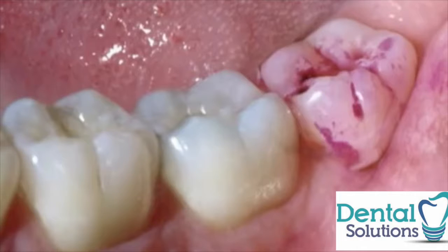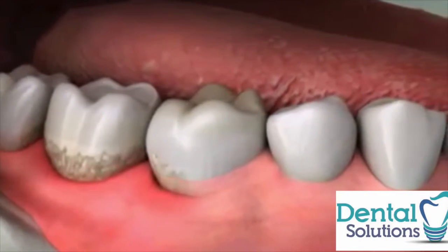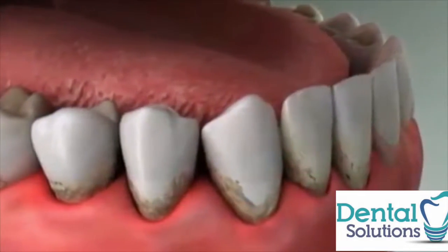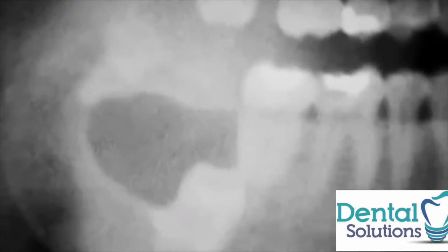This happens because wisdom teeth are nearly impossible to keep free of decay-causing plaque. You can easily see the plaque here because we've stained it with red dye. Plaque also causes periodontal disease, which may start near the wisdom teeth and spread throughout the mouth.